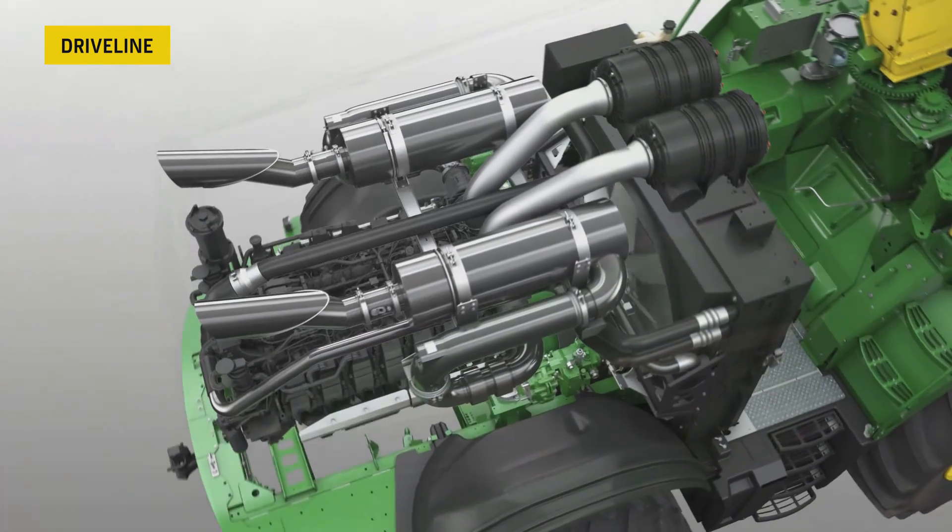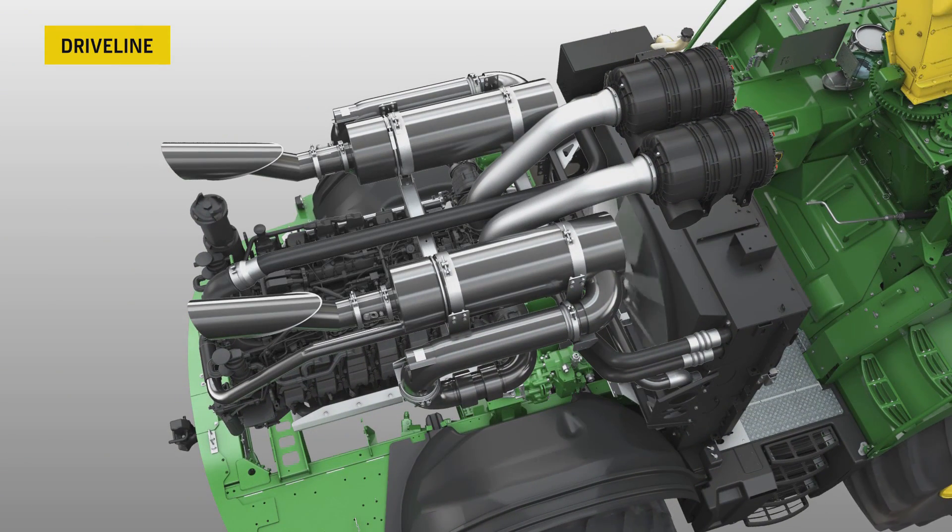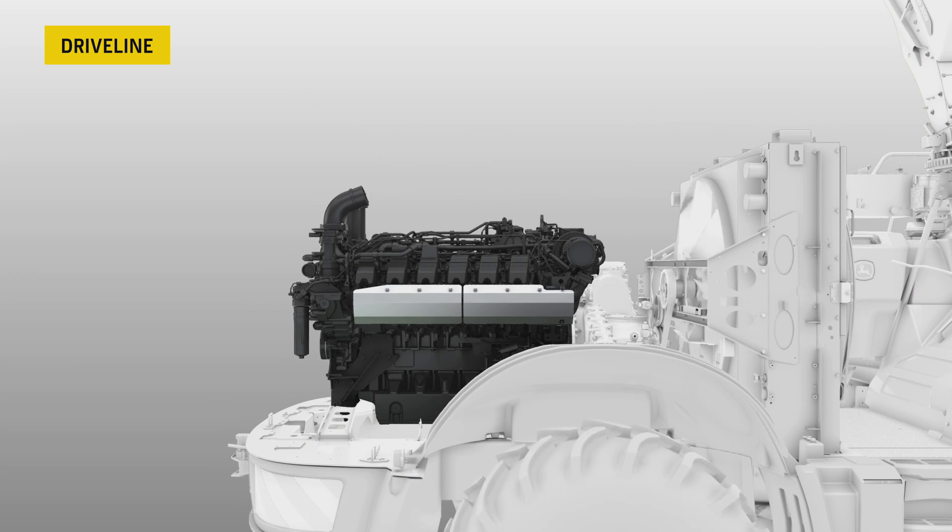Our longitudinal engine position ensures highly efficient cooling, saving power for chopping. The low engine position in the vehicle keeps your machine in balance even in rough and uneven terrain. With the spacious engine compartment, customers will benefit from good accessibility and ease of service.